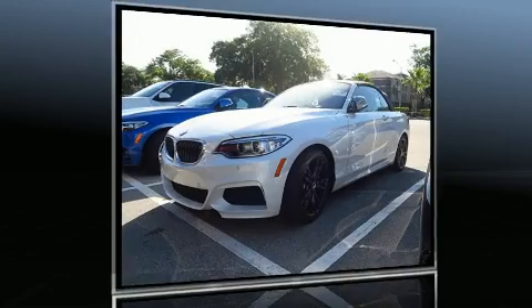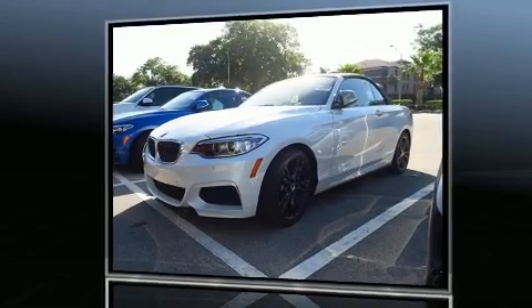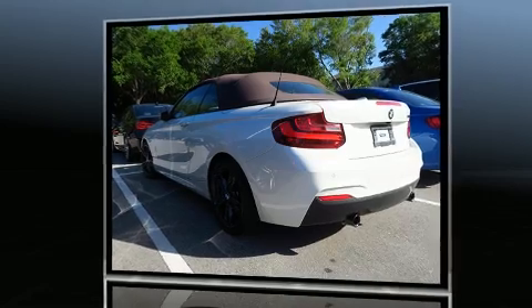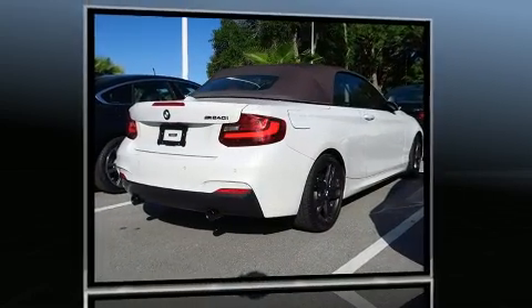Here's a great deal on a 2017 BMW M240i with less than 10,000 miles on the odometer. This versatile and environmentally responsible vehicle provides both comfort and driving innovation.